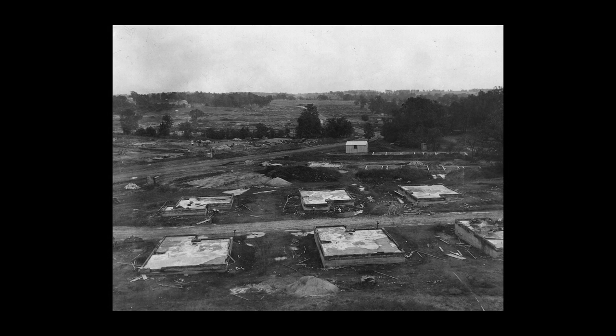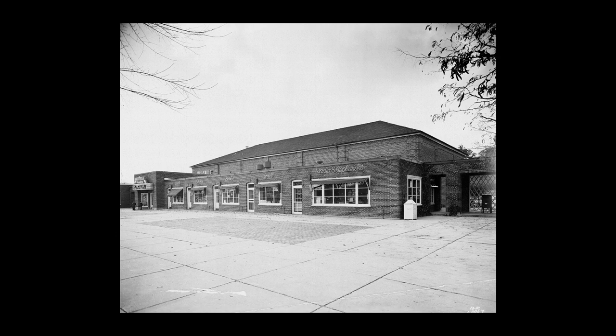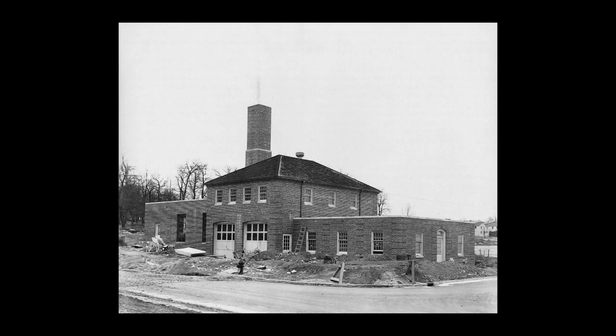Beginning in the summer of 1936, construction of the homes was started and completed by the summer of 1937. After that, the public buildings were built, and they were completed in time for the village to open on May 1, 1938.